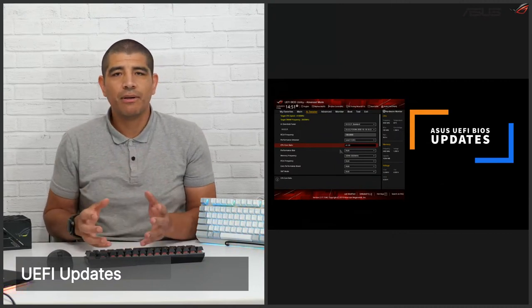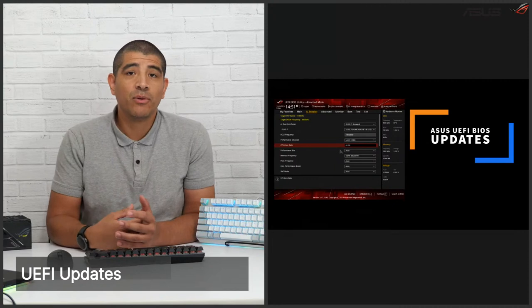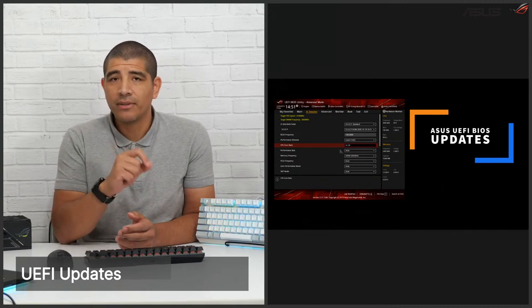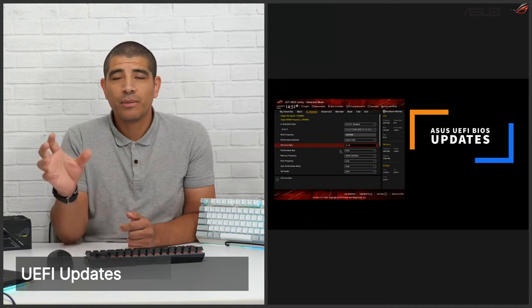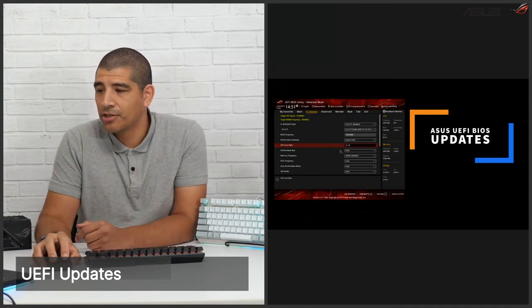Neither of these are UEFI updates I'd deem as critical. Even the Windows 11 update is not a requirement to technically enable Windows 11 support — it just helps streamline the overall experience, as there are a couple of key parameters that if you go about installing Windows 11 may have to be enabled. Join the group to see the full model list. I'll also go ahead and share the Windows 11 configuration link with you guys.